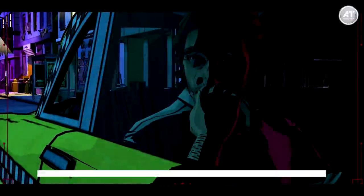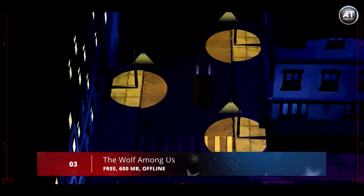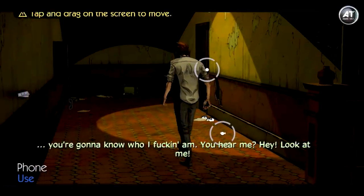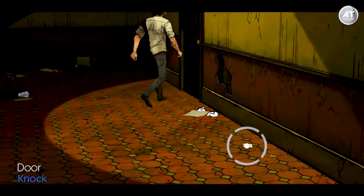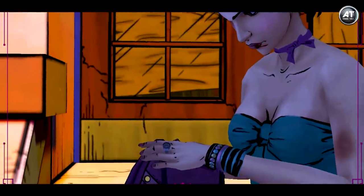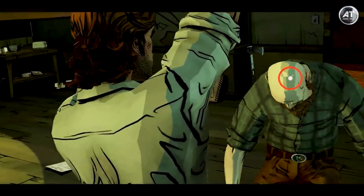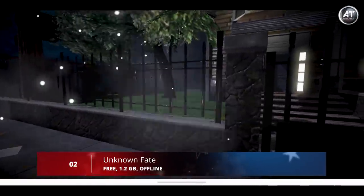Coming in at number 3, we have The Wolf Among Us. This is a graphic adventure game structured in episodes, developed by Telltale Games and based on the comic book Fables by Bill Willingham — winner of more than a dozen international prizes. You play the role of Bigby Wolf, the tough sheriff of Fabletown. As in other Telltale games, you can move freely through settings and interact with elements, but the most important thing is the dialogue and consequences of your actions. One new feature is that different decisions won't just change the story, but also the timing of events.